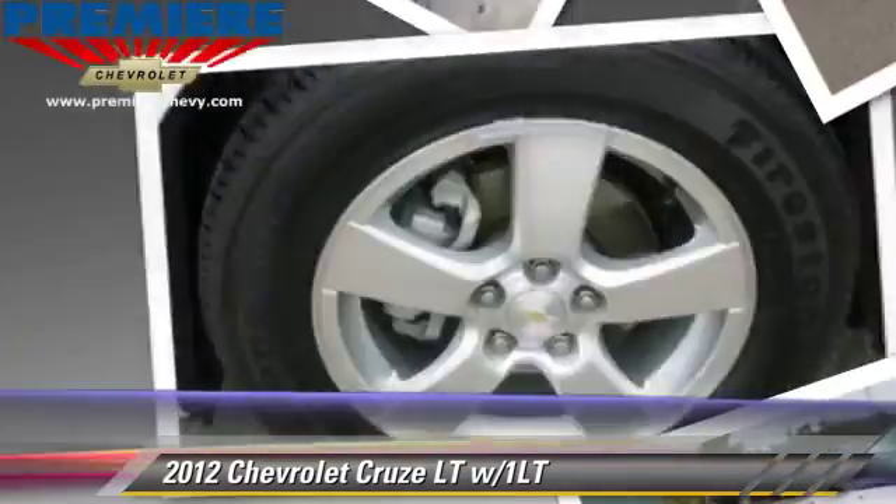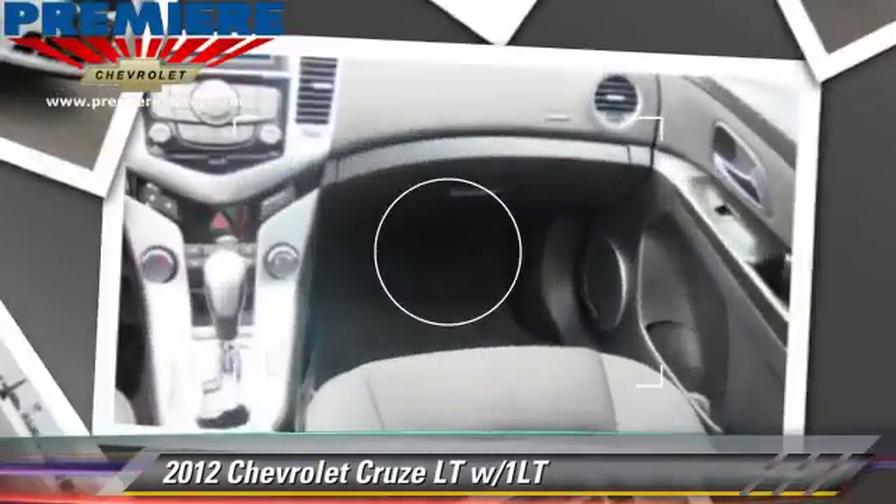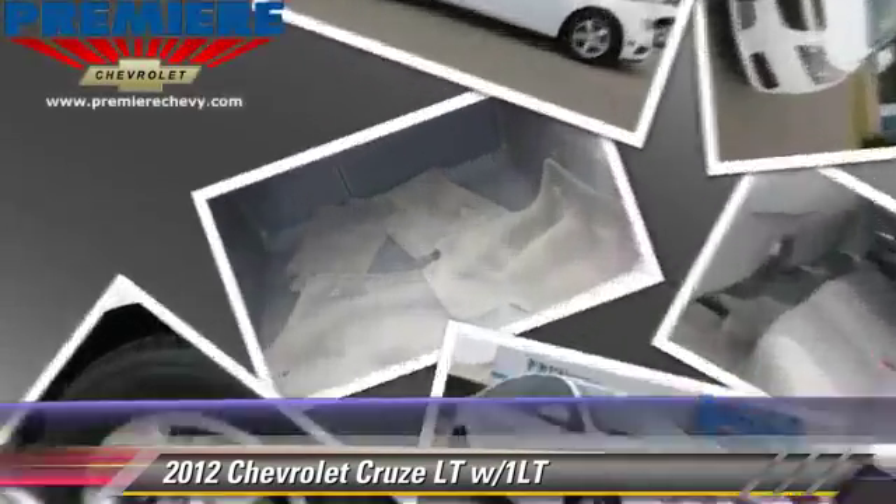Comfort and convenience features include power steering, powered door locks, and power windows. Give us a call to schedule your test drive today.